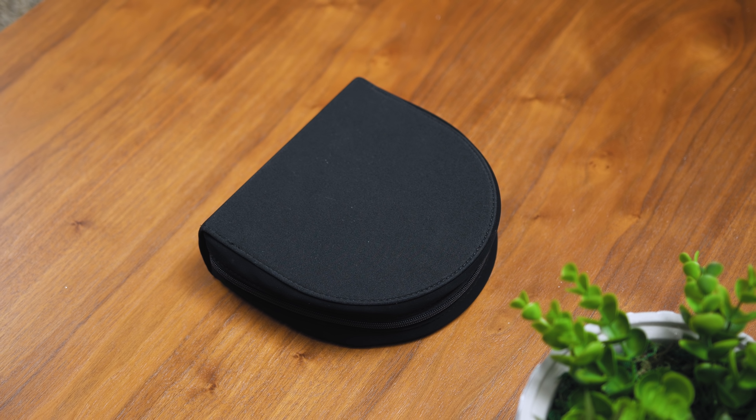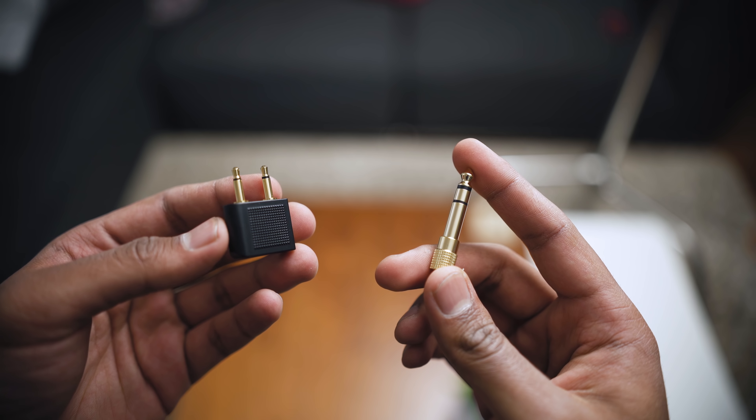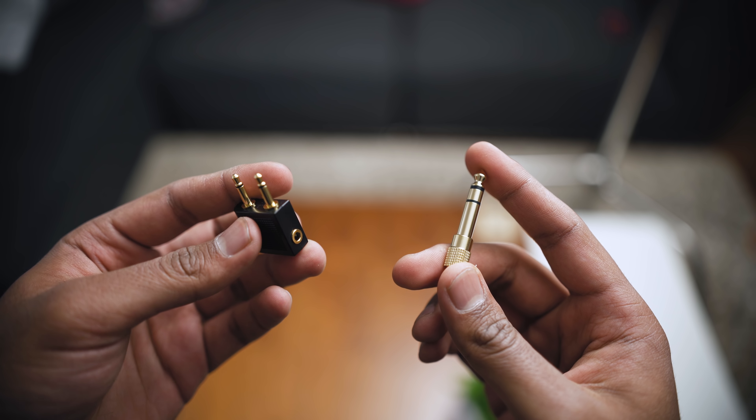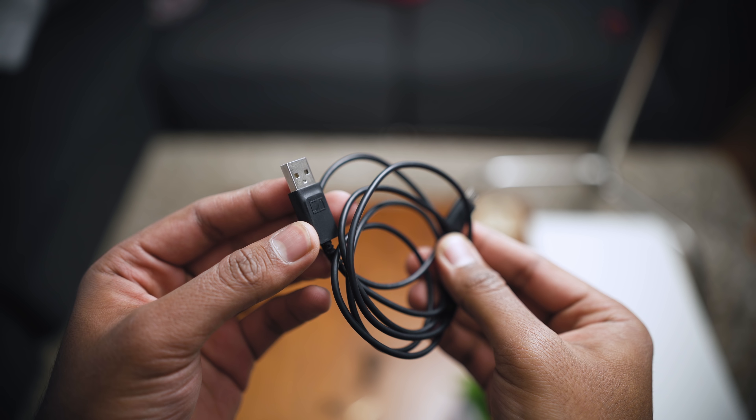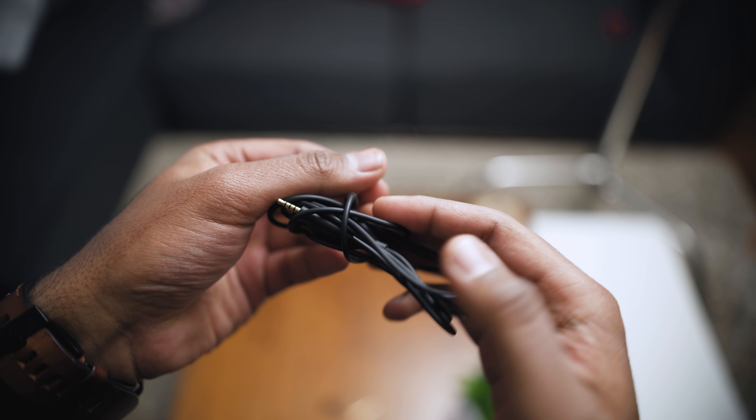Out of the box you get a nice carrying case — I did wish it had a loop to attach to a backpack, but aside from that you get an airplane adapter, a micro USB to USB cable for charging, a 2.5mm to 3.5mm cable, and a quarter-inch adapter.